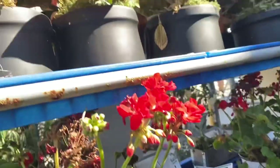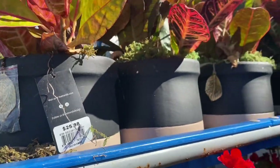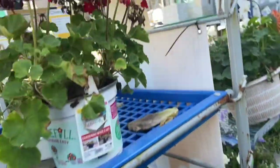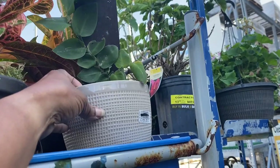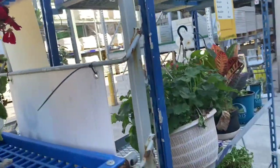Over here we're in the clearance section and they have some crotons in really nice ceramic pots, and they are 50% off. The plants look totally healthy — good deal. Here's a shingling plant that's not in the greatest shape, but for $10 you get the ceramic pot as well.